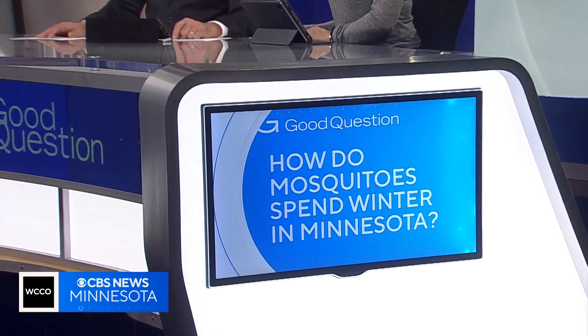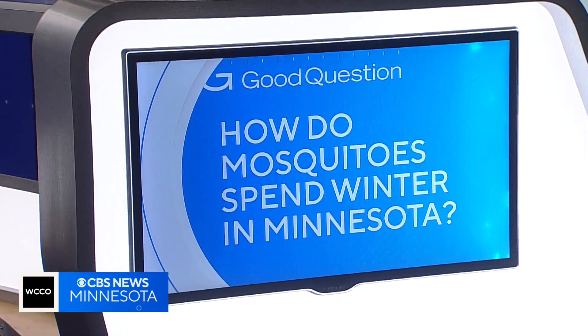As we take shelter from this brutal cold, so is a pesky bug just waiting for warmer weather to return. Have you ever wondered how mosquitoes spend the winter in Minnesota? Good question. Jeff Wagner learned the weather and the species play key roles.